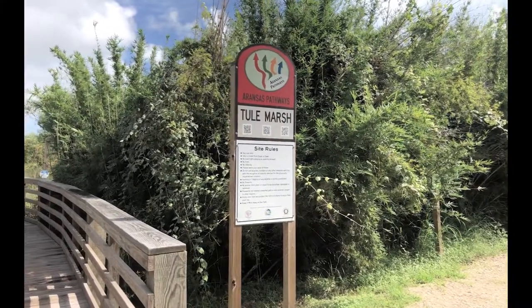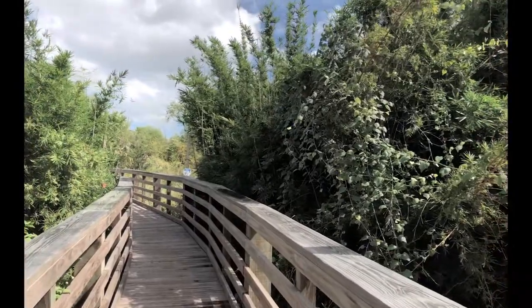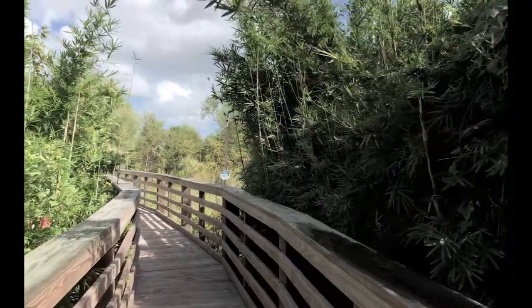Hey guys, today we are at Tule Marsh, or maybe it's Tule Marsh, I'm not sure, and it is a small little nature center in Rockport, Texas.